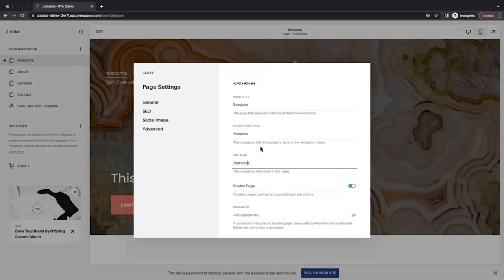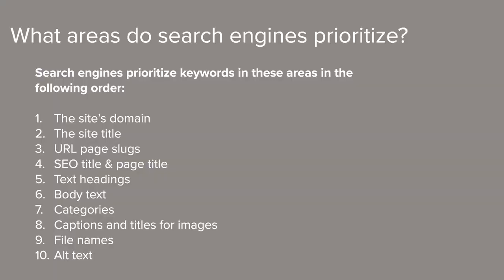If you remember just one thing from the webinar, let it be this: search engines look at where keywords appear on your site and prioritize some areas over others. In order of importance, with one being the most important, here are some places to add keywords: first, the site's domain; second, the site title; then URL page slugs; SEO titles and page titles; headings; body text categories; captions and titles for photos; file names for files and photos; and finally, alt text.